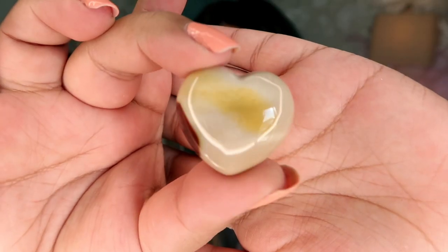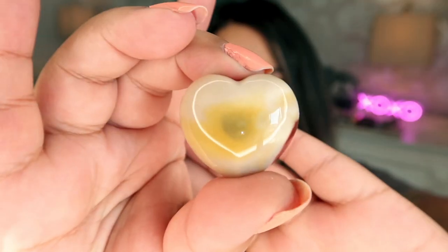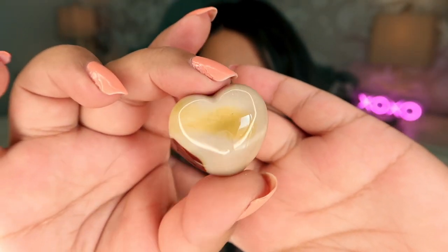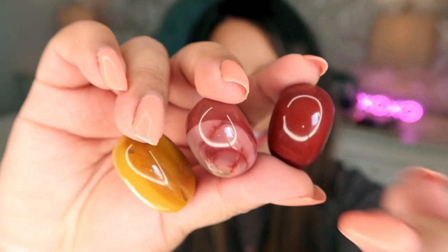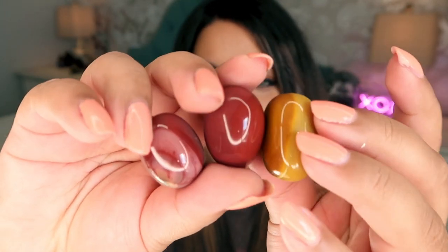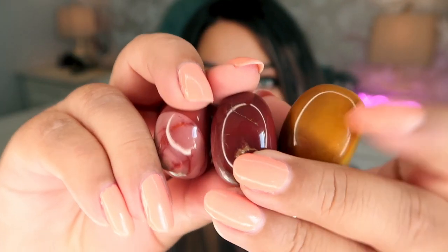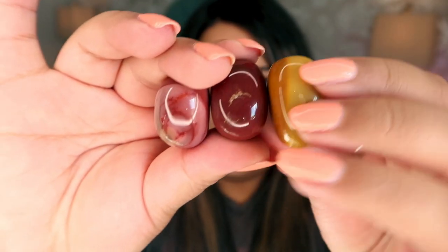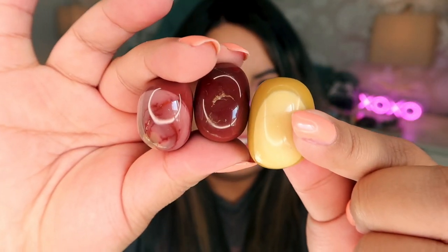Crystal number six is a gorgeous mini mookite heart — so precious! It's a great pocket stone or jewelry piece. Look at that adorable shape and gorgeous color — and it's only $6! We also have three mookite tumbles; look at the color range on these. They almost look like candy — like peanut M&Ms! These are only $2 a piece, and they're authentic mookite from Australia.